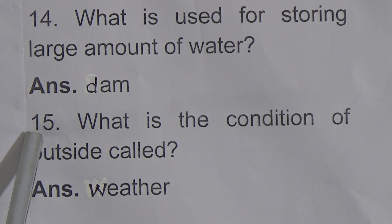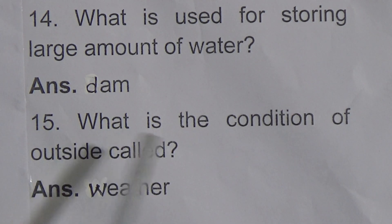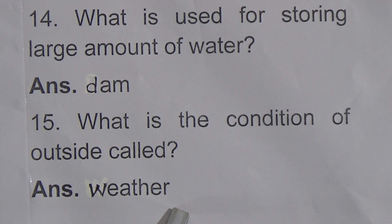The last one-word question: What is the condition of outside called? The answer is weather.